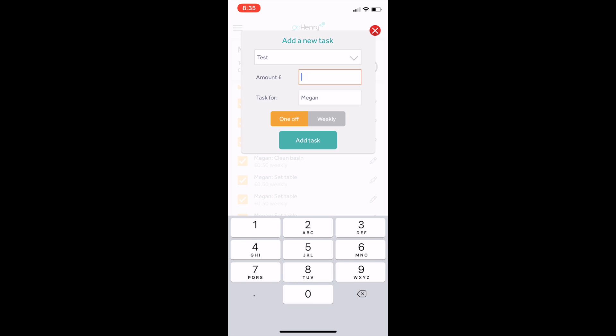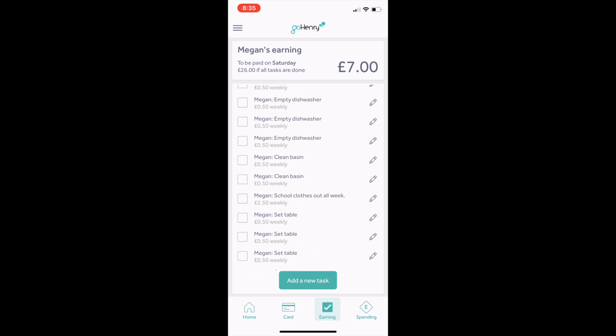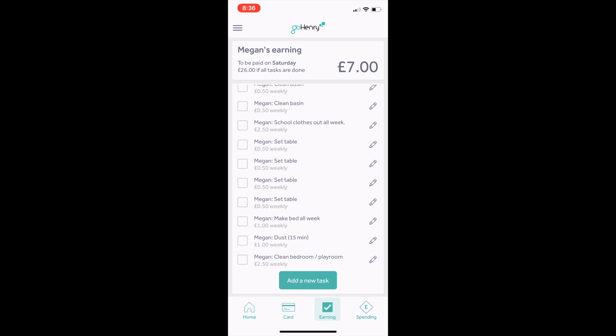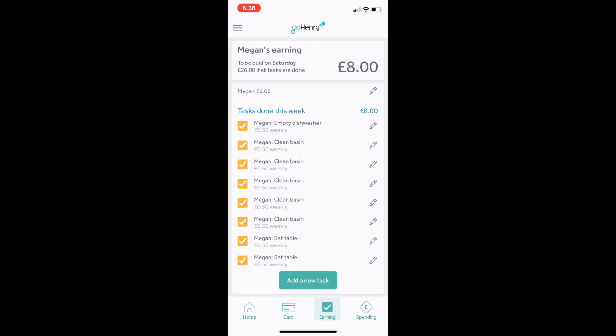You can set a task, set the amount, how much she's going to earn for it, and who the task is for — obviously if you've got more children, it'll show two names. It can be a one-off or you can select weekly, and then once it's done that week it'll automatically come back on the list next week. The tasks here total £7. If we select making the bed all week she'll get £1, so it goes up to £8. You can see the tasks she's done so far this week, and whatever money she earns by the end of the week will automatically go onto the card.